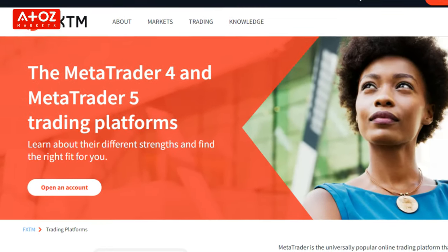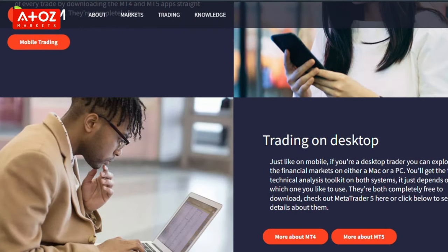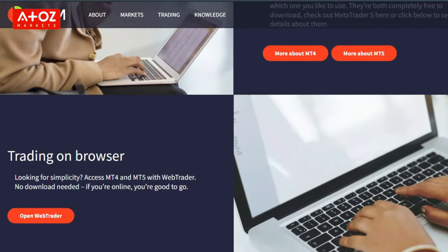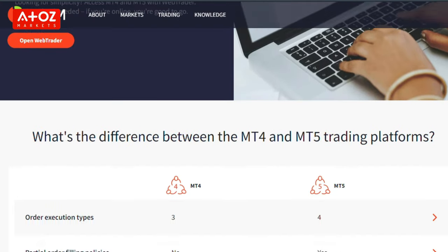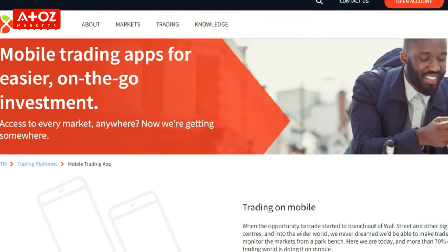Now let's move to FXTM trading platforms. FXTM provides MT4 and MT5 trading platforms, which are available on Windows and Mac systems, and on iOS and Android mobile devices. They also have a proprietary mobile app named FXTM Trader. With FXTM Trader, you can take advantage of the broker's copy trading service in FXTM Invest.